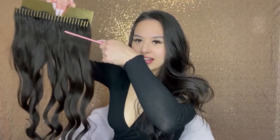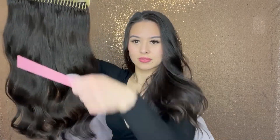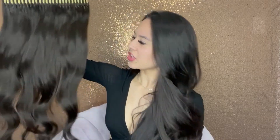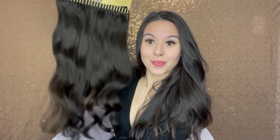I just finished curling the extensions. I'm going to quickly brush them out with the little comb that came in the box. These are so soft once you brush them out, and they haven't shed a whole lot, which is really good. Let's start putting these in my hair.